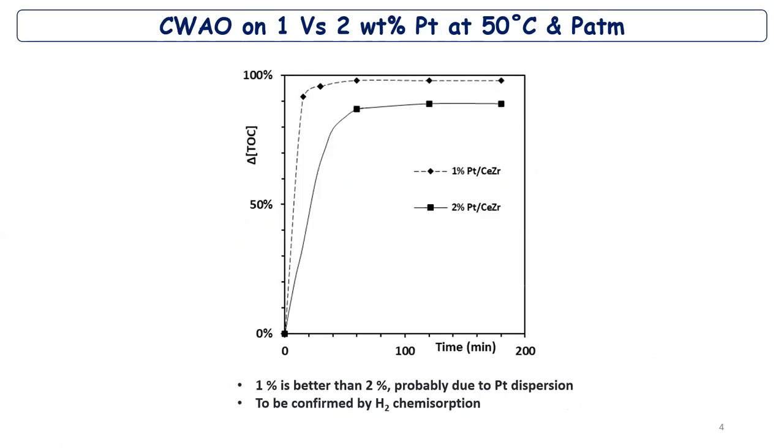In the first test, we tested two catalysts with different platinum loadings but similar cerium-zirconium supports at 50°C atmospheric pressure. We can see almost 98% tetracycline degradation, with the 2% loading showing slightly lower performance. This can be explained by hydrogen chemisorption — perhaps due to the dispersion of the platinum. Let's check this hypothesis.